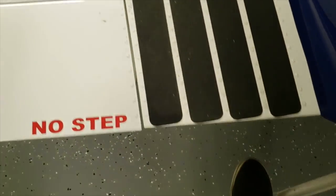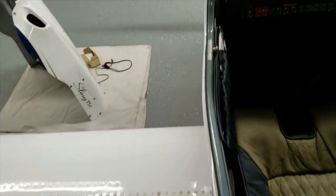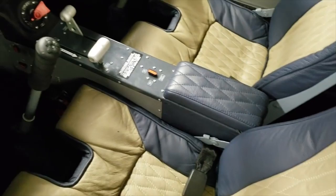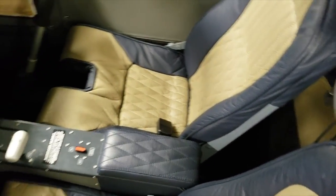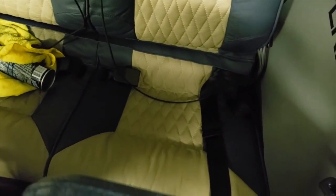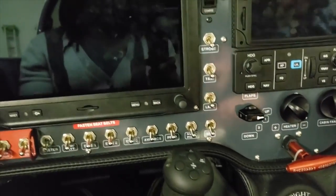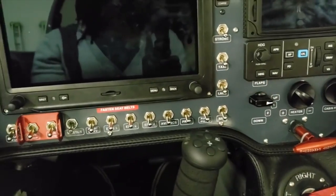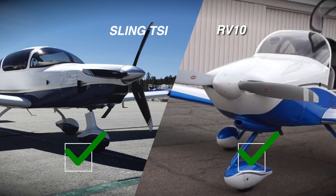One more thing I'll pick out with the Sling TSI is that the interior design really feels more like a car — it truly feels like you're in your car when you're sitting in that cabin. Although the RV-10 has a higher roofline and a wider cabin, you don't really notice that you're in a smaller or bigger space. So comfort level, I truly cannot say one is better than the other — this also depends on personal preference.